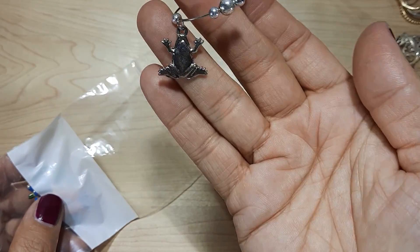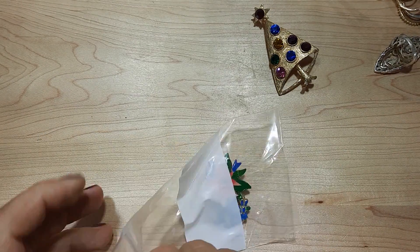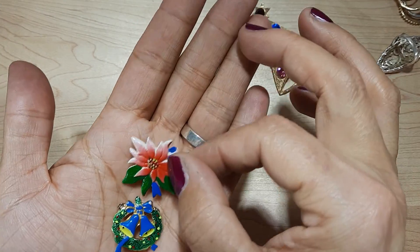Another charm — wine charm with a frog on it. Weird theme there. And then these two, which are Christmas pins. Those are cute.